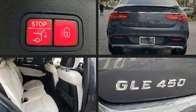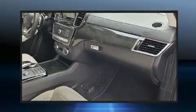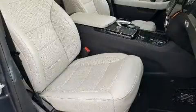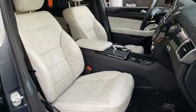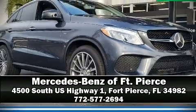Mercedes-Benz ensures the safety and security of its passengers with front side impact airbags, traction control, and four-wheel disc brakes with ABS. Safety and maximum capability are assured via self-leveling rear suspension. This vehicle has achieved certified pre-owned status through Mercedes-Benz's comprehensive certification process. Please don't hesitate to give us a call.